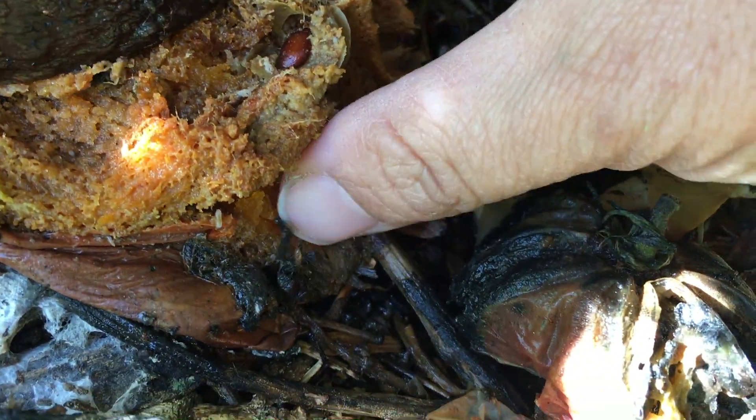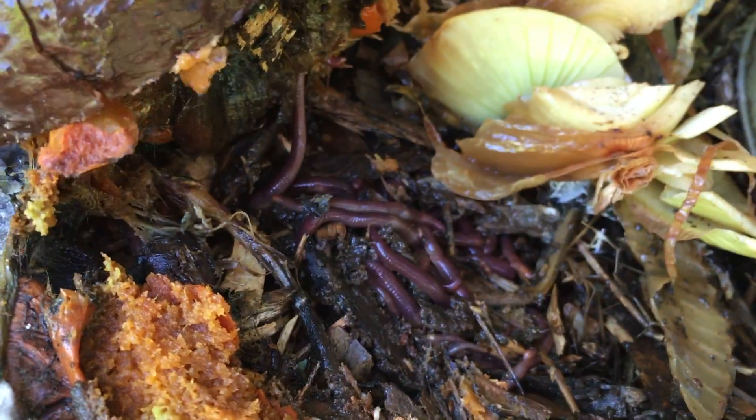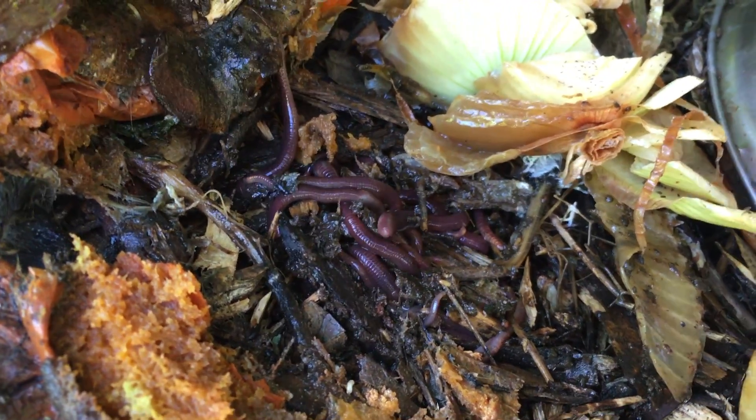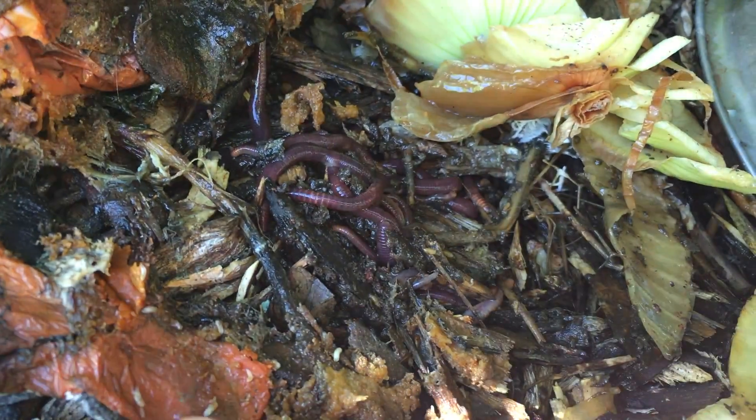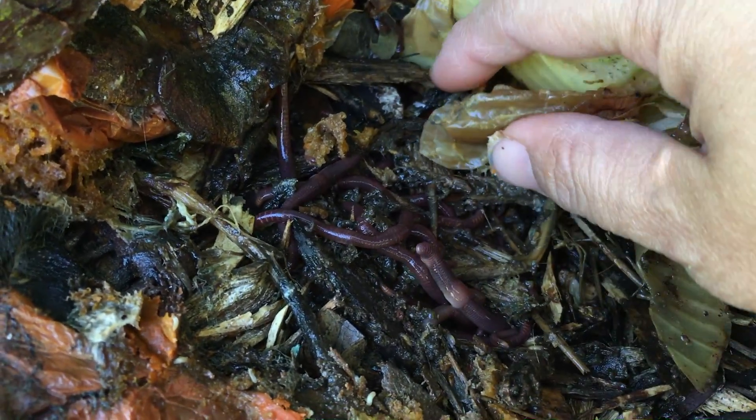They also eat living organisms such as nematodes, rotifers, bacteria, and fungi. To do this in your garden you will need some food source for them, such as kitchen scraps, juice pulp, leftover tea leaves, rotten fruit, and some crushed up eggshells.